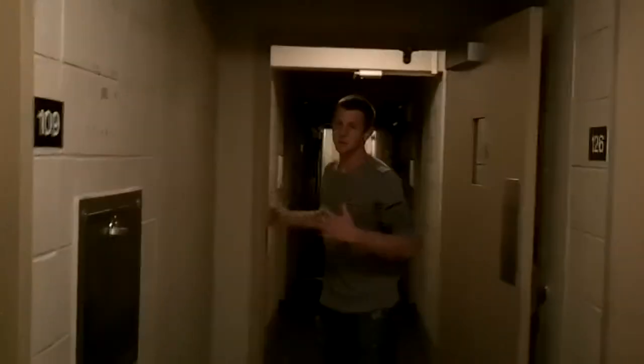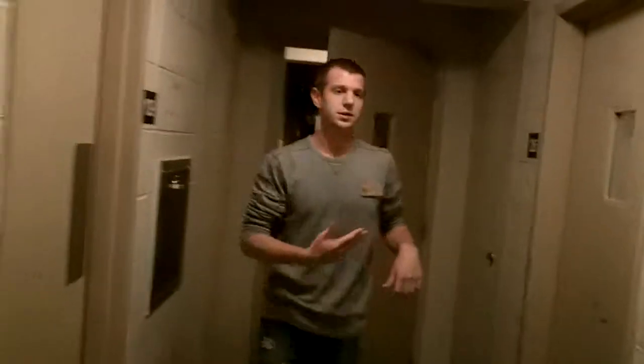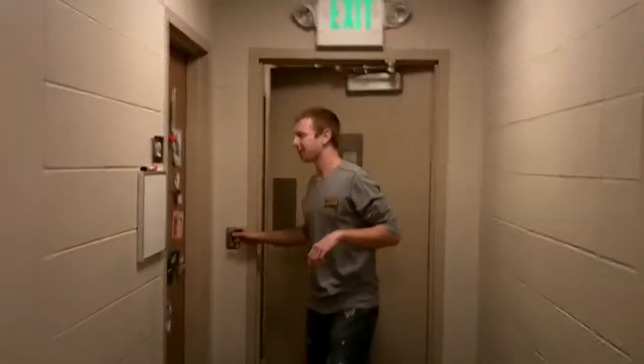When you finish going through a wing, make sure you turn off the lights and shut the doors. That way we're saving energy, and it kind of tucks the wing in at night.